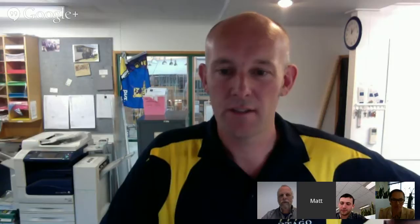What I'm going to do here is share a screen with you. I've just got a few slides to show. Can you see that okay?